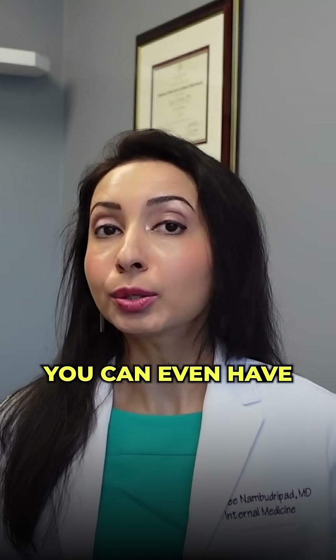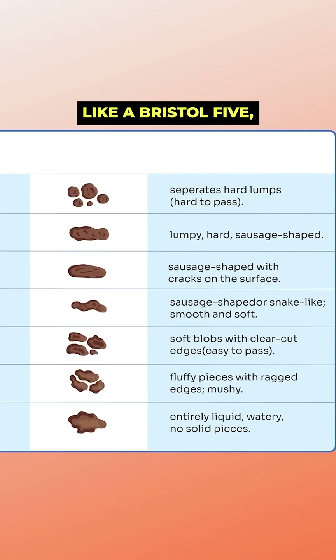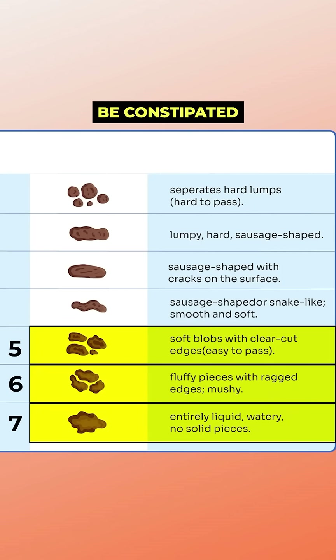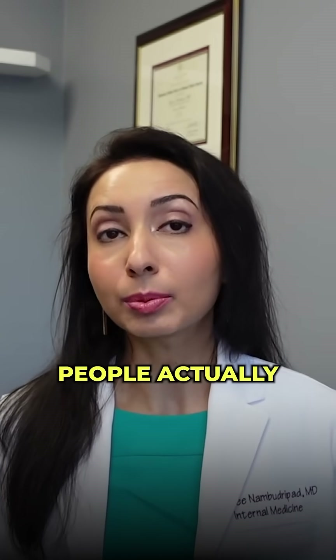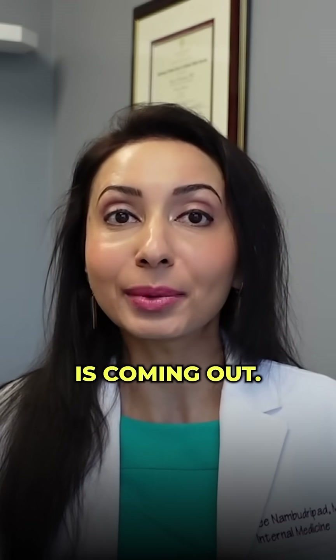What's fascinating is you can even have looser stools like a Bristol five, six, or seven, but still be constipated if you get that feeling of incomplete evacuation. Some people actually have multiple bowel movements throughout the day, but they're still constipated because only a little bit is coming out.